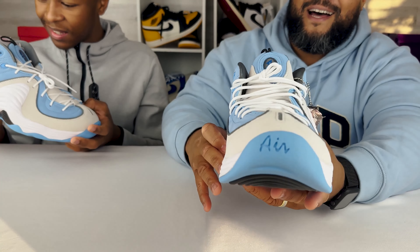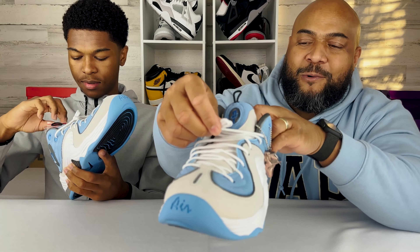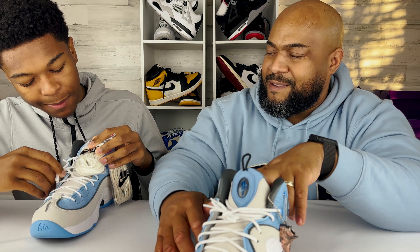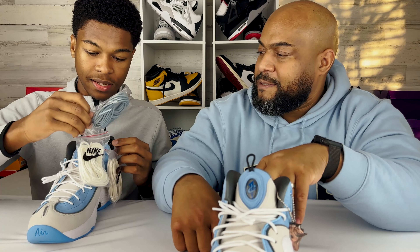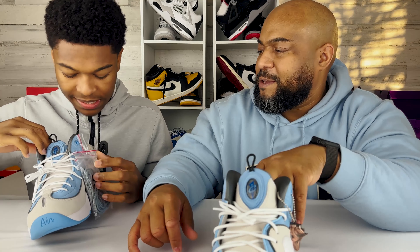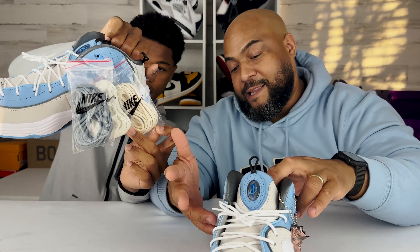The shoe comes with multiple laces: white laces, cream sail laces, a slightly lime highlighter-ish white, and gray to match the piping. So you get about three to four extra lace sets with the shoe.